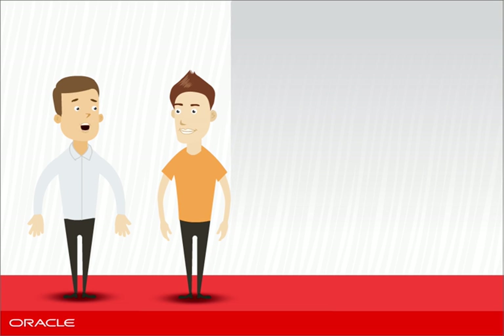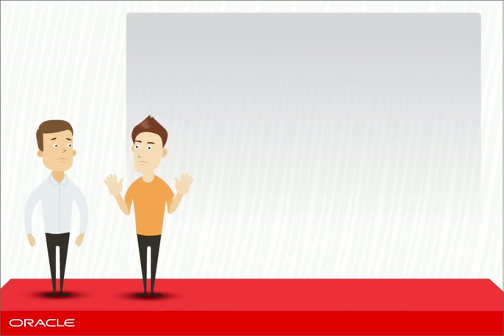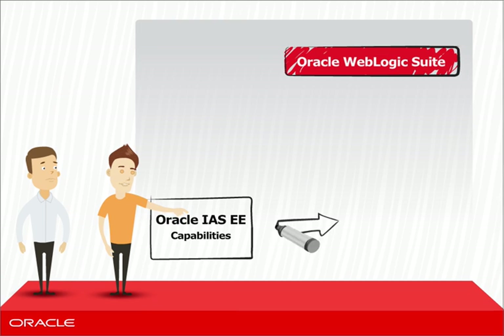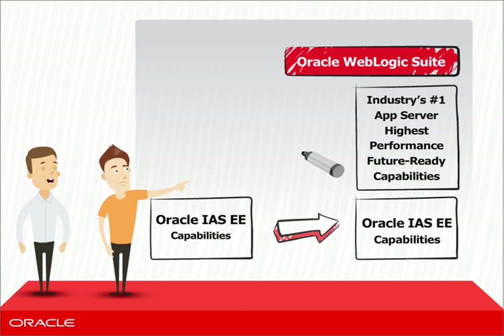I'm trying to decide if we should upgrade from IAS to WebLogic. If I make the move, will I be taking risks and signing up for a lot of work? Not at all. You get there easily with migration tools. With WebLogic, you do everything you were doing before, plus much more.